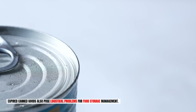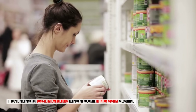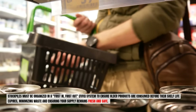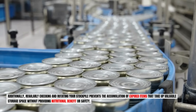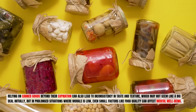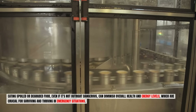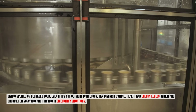Expired canned goods also pose logistical problems for food storage management. If you're prepping for long-term emergencies, keeping an accurate rotation system is essential. Stockpiles must be organized in a first-in, first-out (FIFO) system to ensure older products are consumed before their shelf life expires, minimizing waste and keeping your supply fresh and safe. Relying on canned goods beyond their expiration can also lead to inconsistency in taste and texture — and in prolonged situations where morale is low, even food quality can affect mental well-being and overall energy levels.